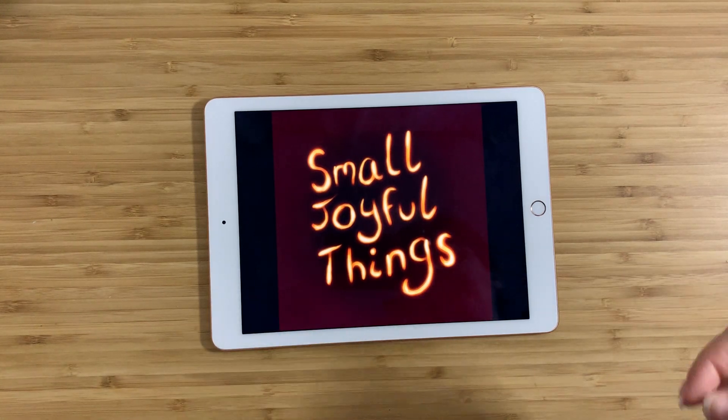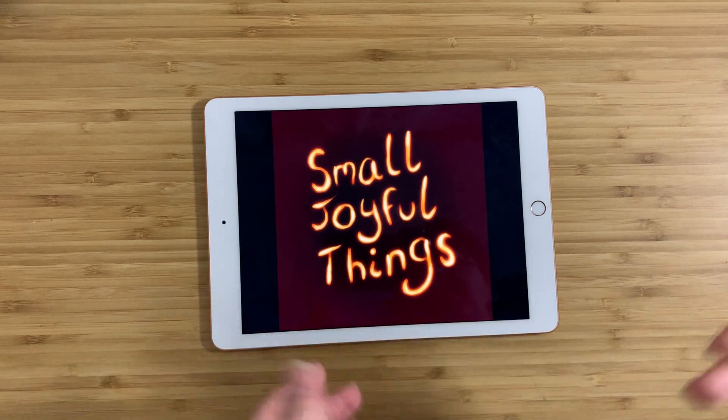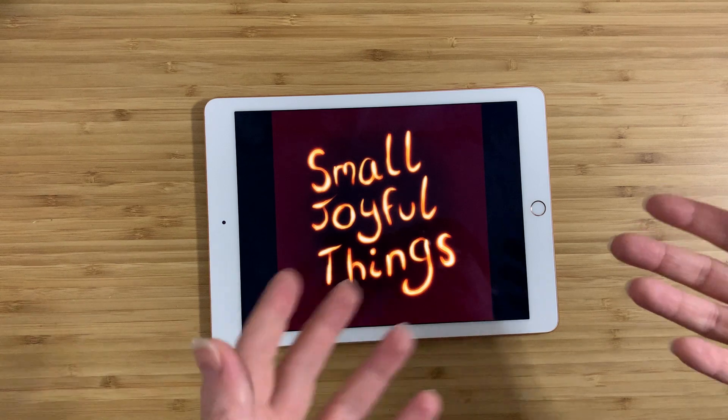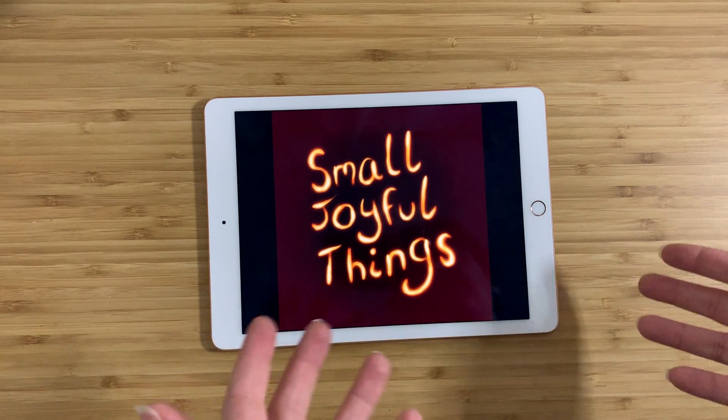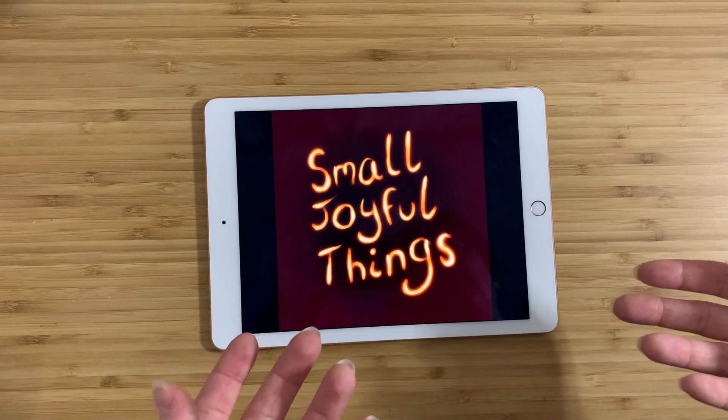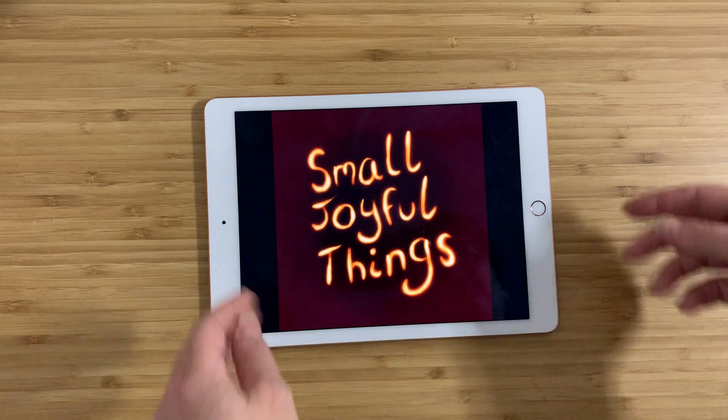Hey everybody, this is Claire and this is Small Joyful Things. As always I go to thrift stores or estate sales, or sometimes I buy things from Craigslist, and I'm always looking for things that I find personally appealing or things that I think you might be interested in. I bring them home, try to find out as much as I can about them, and then I tell you guys about them. So here's what I got today.